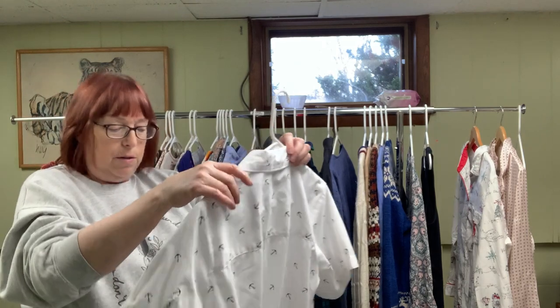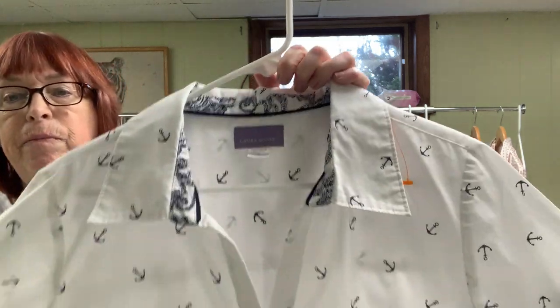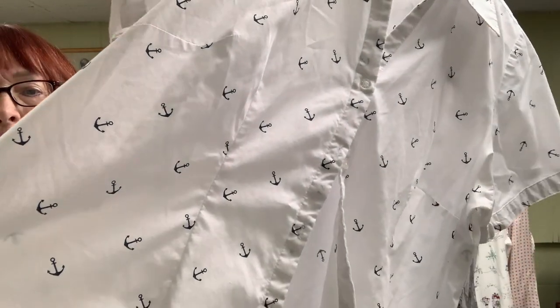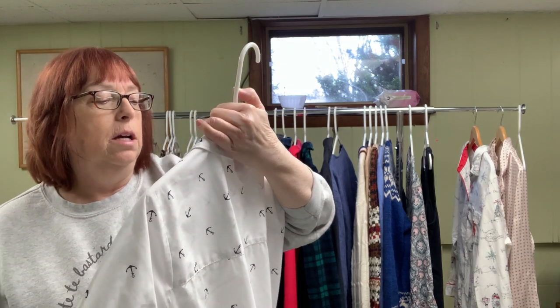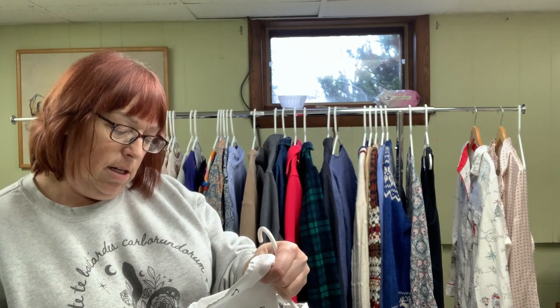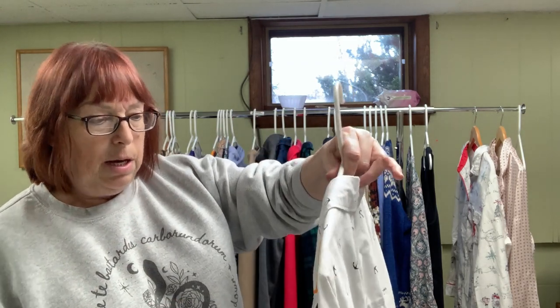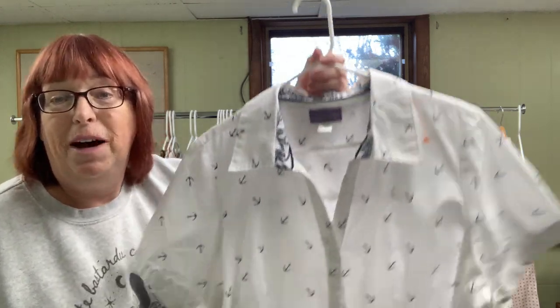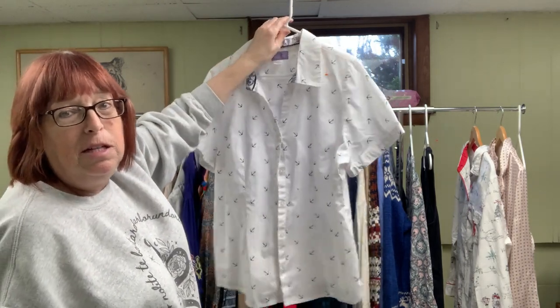This one I got for the anchors — summer's coming and it's just a simple short sleeve white shirt with little anchors all over it. This is Laura Scott, a 1X, which is also a good size. It's 55% cotton and 45% polyester. It was also half price, so it was $2.75. I figure maybe close to $18-$20.